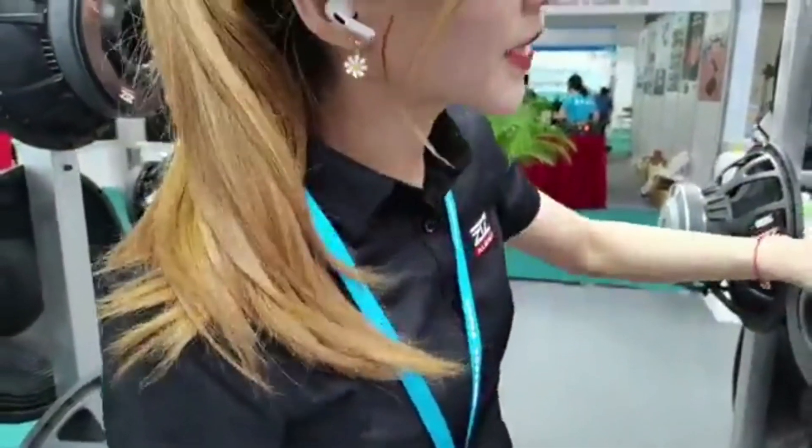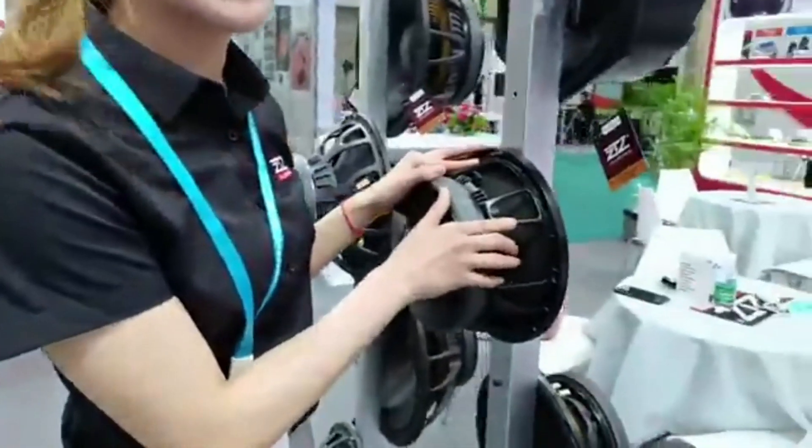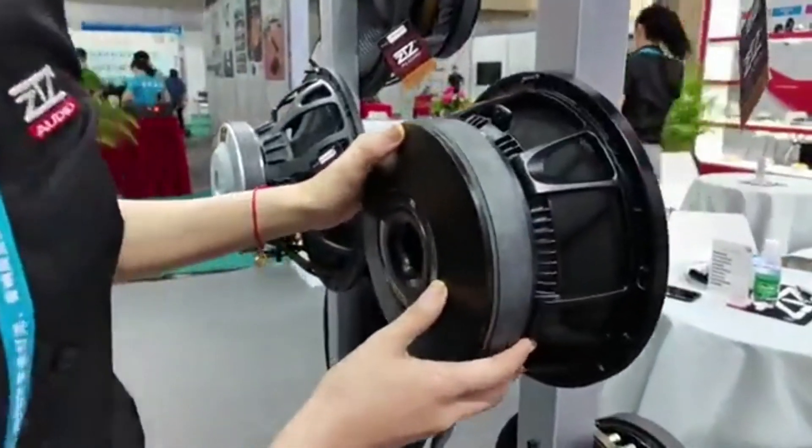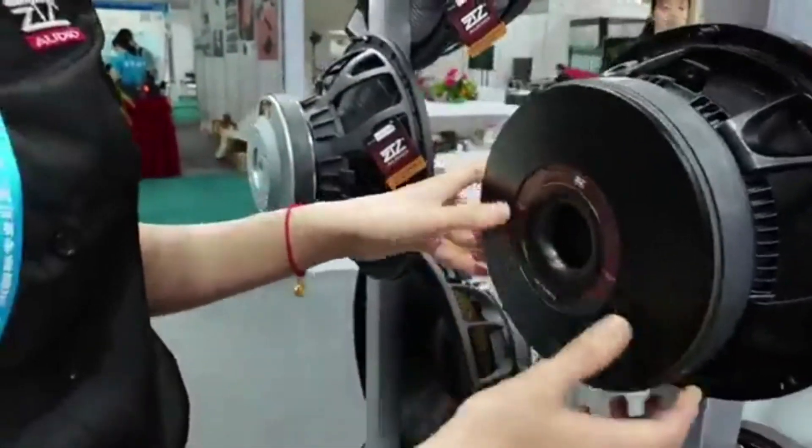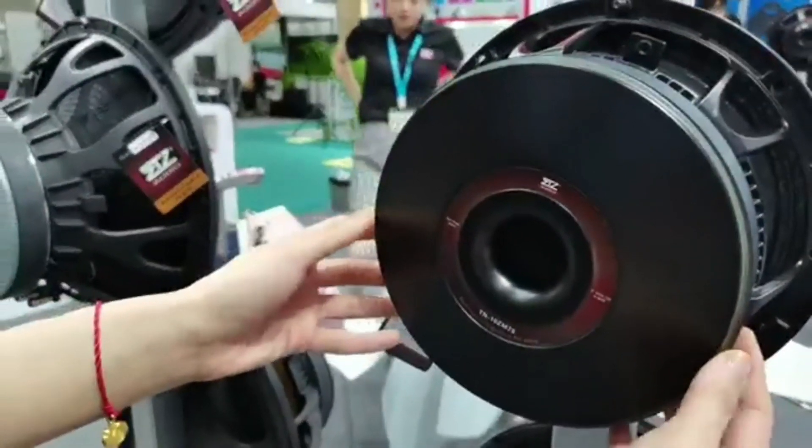This basket is made by our engineers and it has a very big magnet design. This is only a 10-inch but the magnet is very big.